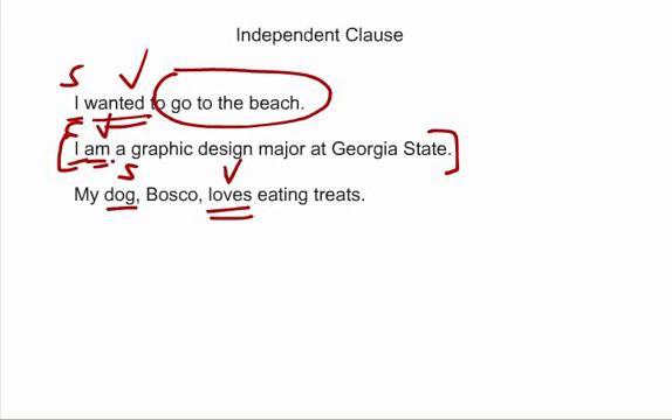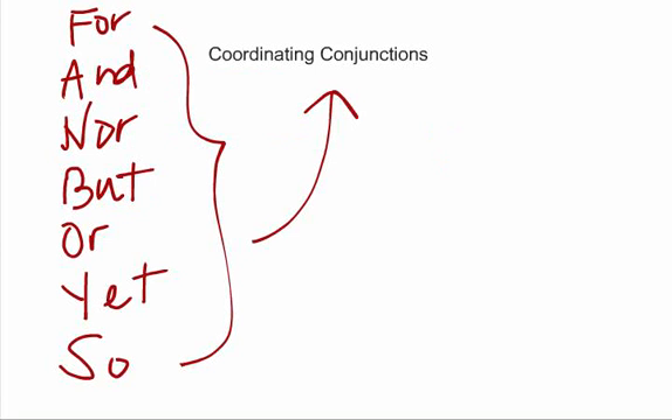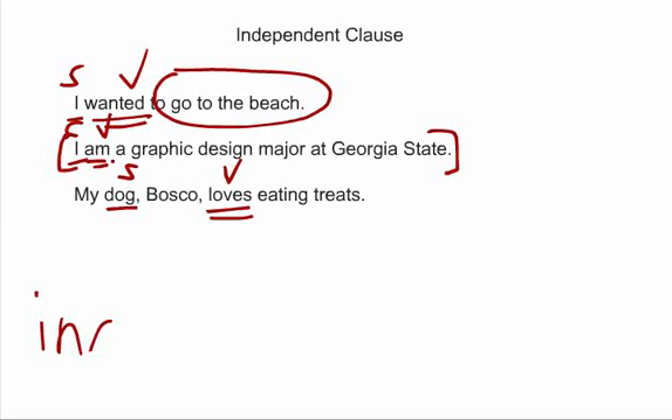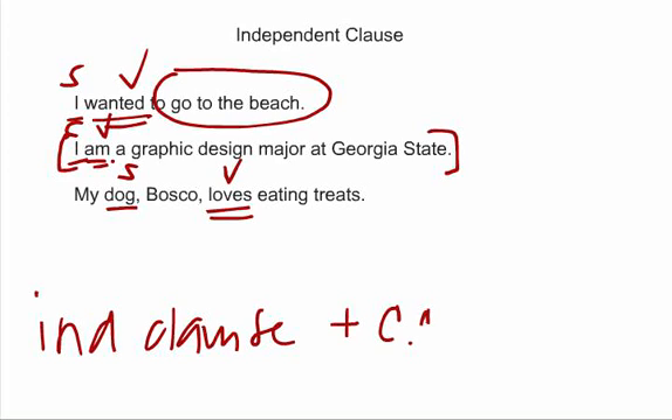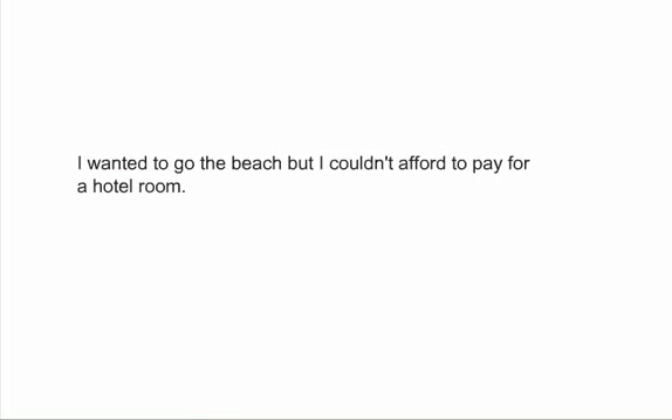So let's look at an example. Remember, we're talking about missing commas before a coordinating conjunction that combines two independent clauses. So we have: independent clause, plus a coordinating conjunction, plus another independent clause — and right here there should be a comma, but there's not. So, here's an example: 'I wanted to go to the beach but I couldn't afford to pay for a hotel room.'